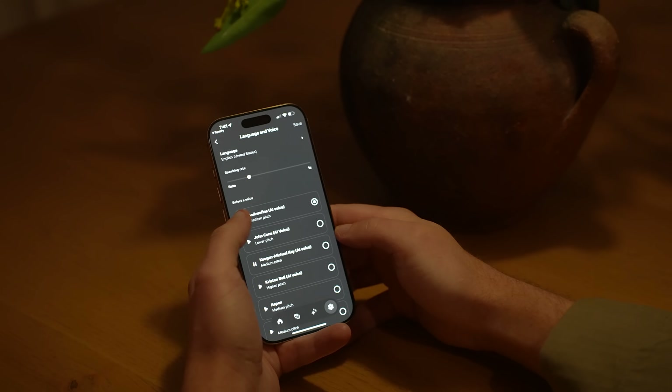You'll also be able to use Meta AI celebrity voices with the Ray-Ban Meta glasses. Soon, iconic voices like Awkwafina, Dame Judi Dench, Keegan-Michael Key, Kristen Bell, and John Cena will bring your smart AI assistant to life, making conversations feel a lot more natural and exciting.